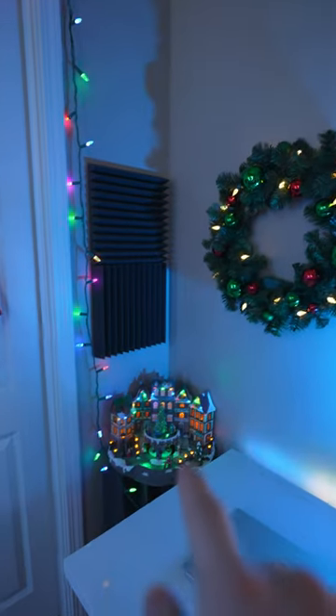Moving over, I have a wreath and a little mini village. And strung throughout the entire room are a bunch of Christmas lights.